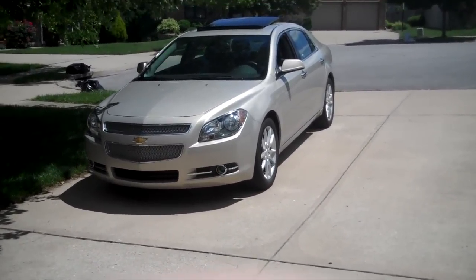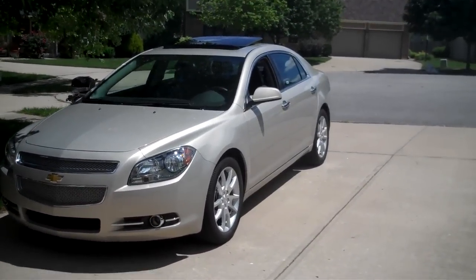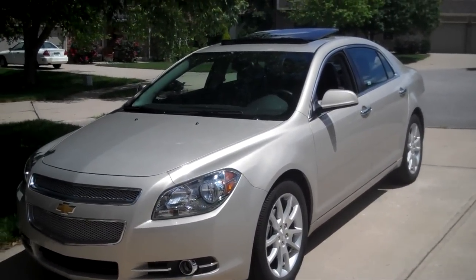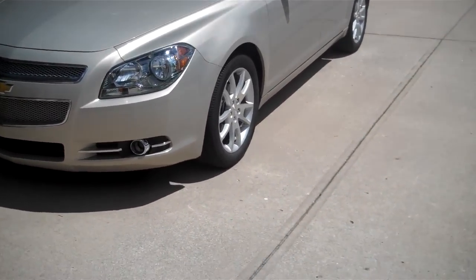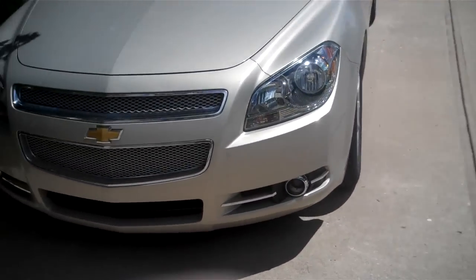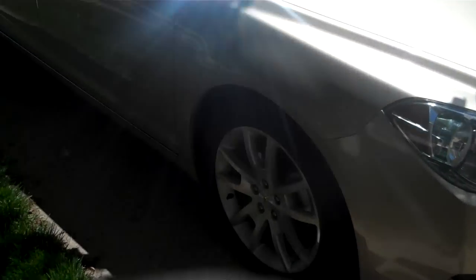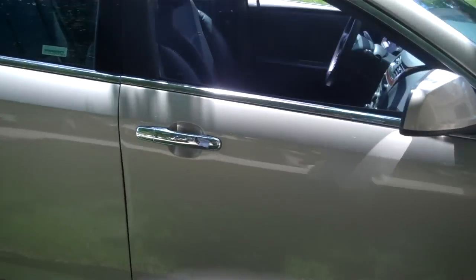Hey YouTube. I just thought I'd make a video today because I got this rental car while I'm getting some work done on my Sable. It is a 2012 Malibu LTZ with the V6, so they gave me a pretty sweet ride actually.